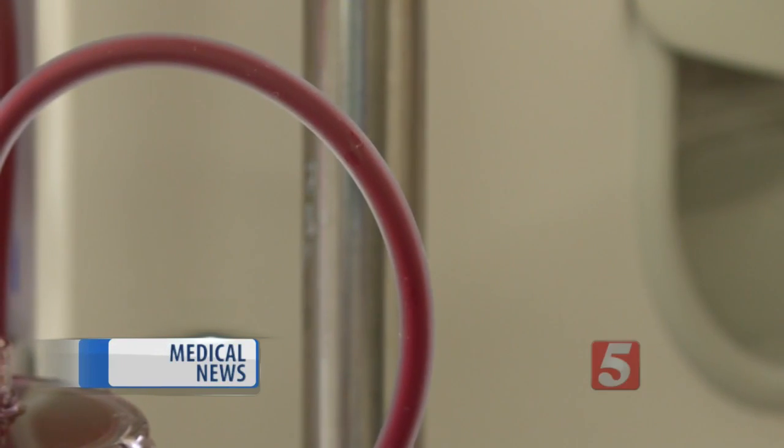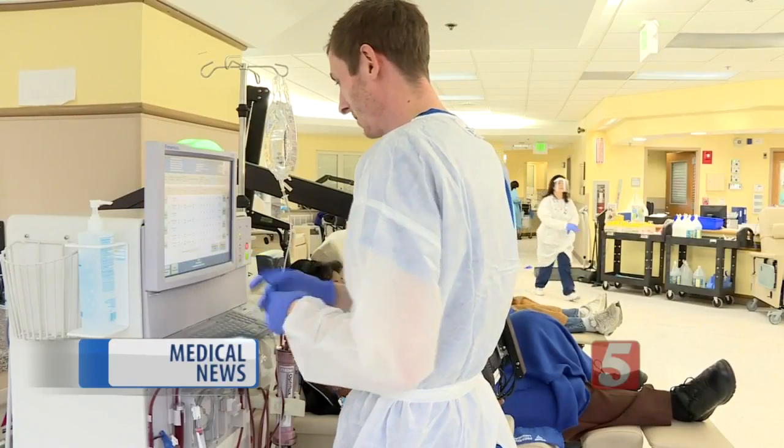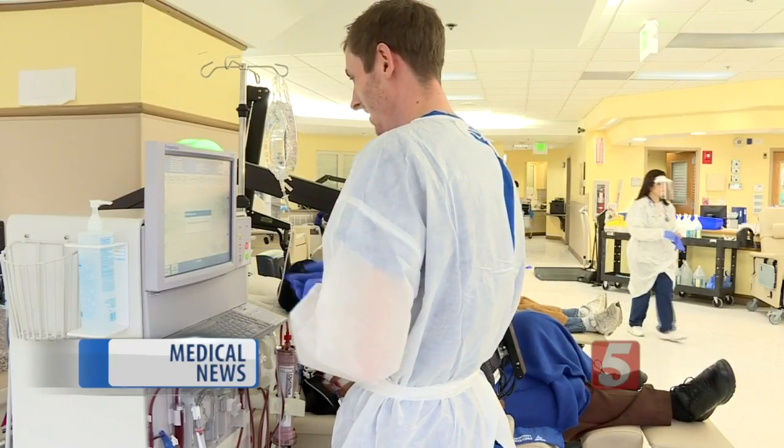Half a million Americans are being treated for kidney failure, many of them hoping this treatment will prolong their life 5 to 10 years. There are only about 20,000 patients a year who receive a kidney transplant.